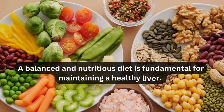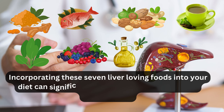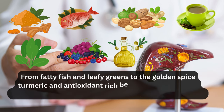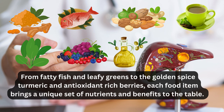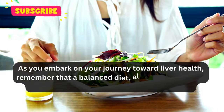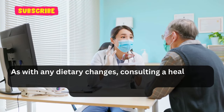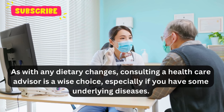In conclusion, a balanced and nutritious diet is fundamental for maintaining a healthy liver. Incorporating these seven liver-loving foods into your diet can significantly contribute to maintaining a healthy liver — from fatty fish and leafy greens to the golden spice turmeric and antioxidant-rich berries, each food item brings a unique set of nutrients and benefits. Remember that a balanced diet, along with a healthy lifestyle, is key to supporting this vital organ. As with any dietary changes, consulting a healthcare provider is a wise choice, particularly if you have any underlying health conditions.